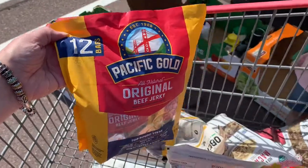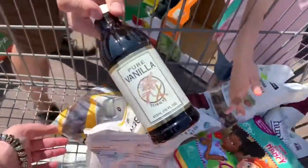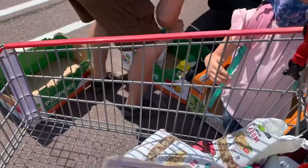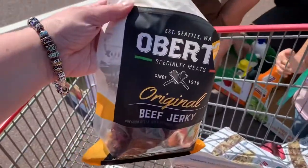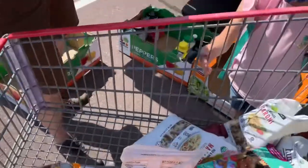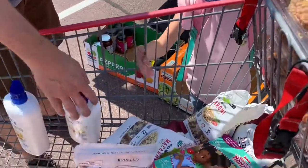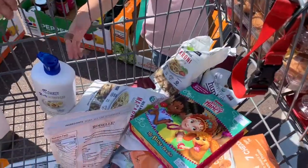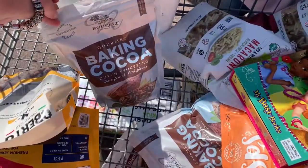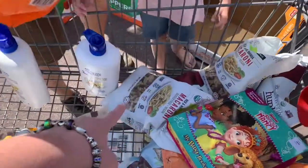I got this Pacific Gold beef jerky that I can eat while driving. This Oberkos beef jerky is for Sean. That vanilla was a really good price for the size of it because pure vanilla is just really spendy anymore. Two things of cocoa powder because the kids have been going through that. The quinoa noodles.